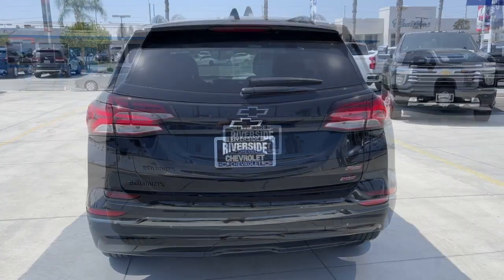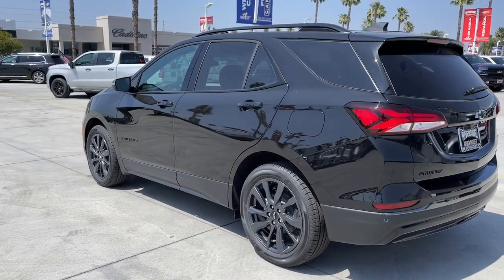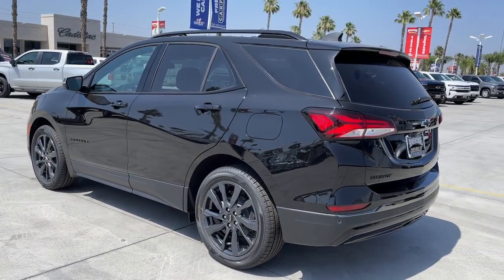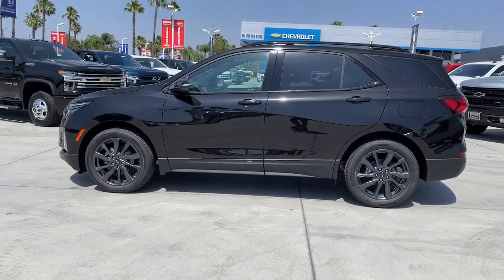Navigation system, sun/moonroof, heated driver's seat, keyless entry, adaptive cruise control, power liftgate, aluminum wheels, electronic stability control, intermittent wipers, trip computer.